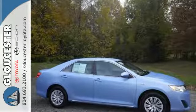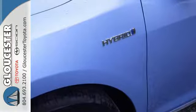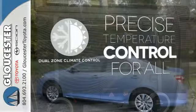The functional interior is well equipped with air conditioning, a tilt and telescoping steering wheel, and a CD player. No one will complain about the temperature with dual zone climate control.